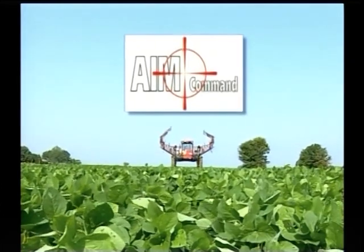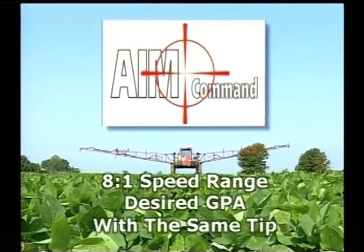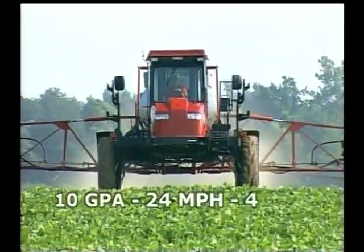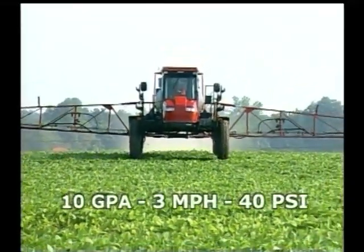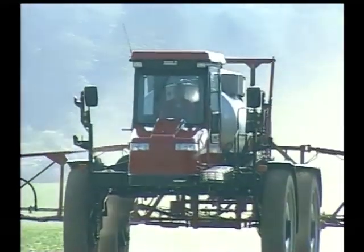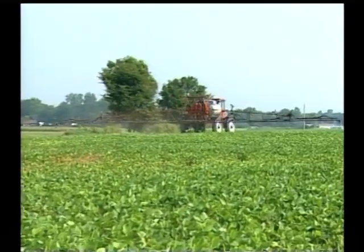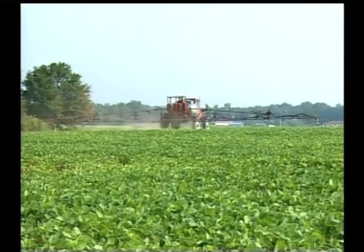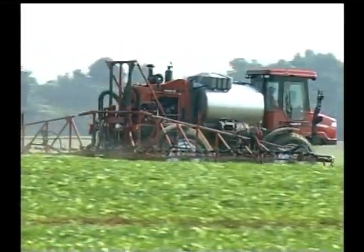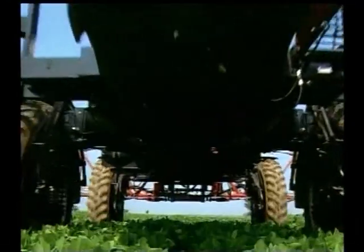AIM Command solves the pressure control challenge. It provides the operator a constant pressure throughout an impressive 8-to-1 speed range while maintaining the desired gallons per acre throughout the same tip. In practice, the operator can apply 10 gallons per acre at 24 miles per hour and 40 PSI, then slow down to 3 miles per hour, still do 10 gallons per acre at the same 40 PSI without changing tips. The operator can also toggle on the go between two preset pressures — spraying the field perimeter at lower pressure with bigger droplets, then the rest of the field at higher pressure, even increasing field speed. This selective drift control capability dramatically improves operation efficiency while minimizing off-target application concerns.